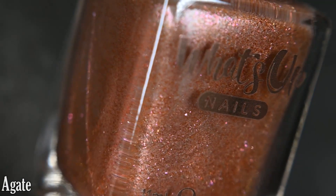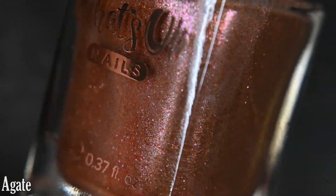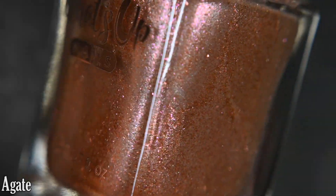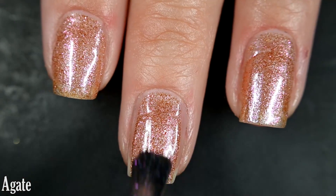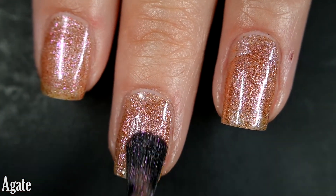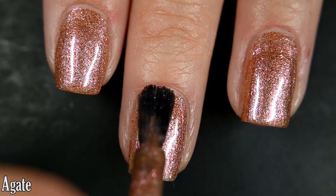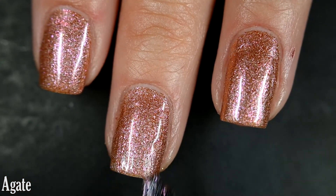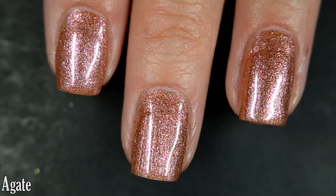Up next we have Agate and this one is a copper with a shifty shimmer that goes from pink to a purpley-red and then all the way into a gold. Here's our first coat of Agate — this one covers decently well on the first coat and I was able to get full coverage in two. Depending on your application you might need three, but it's a wonderful formula to work with. It didn't dry textured and I didn't have any problems with it sticking to my nail when I removed it, however it did stick to the skin a little bit. And there are two coats.